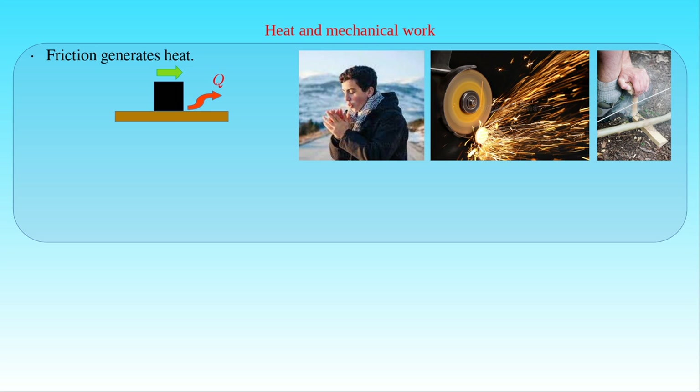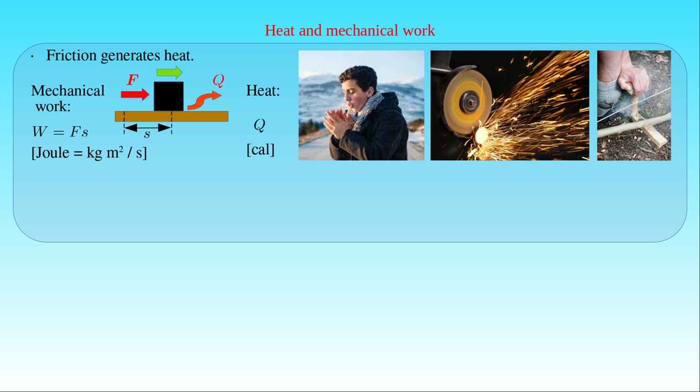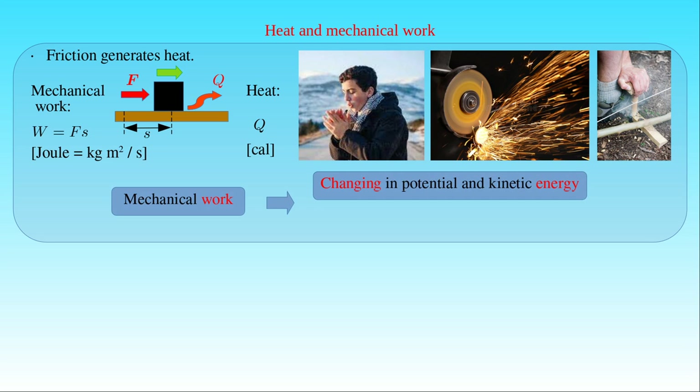If a force F is acting on a body such that it moves along a straight line covering the distance S on the surface of another body, then the work done on the body is given by the magnitude F of the force times the distance S. This mechanical work is equivalent to the change in the kinetic energy of the body, which we can measure in joule, that is in kilogram times meter per second squared. At the same time, the friction between the moving surfaces also produces the heat Q, which we measure in calorie. Therefore, a given amount of mechanical work not only increases the potential and kinetic energy of bodies, but also produces a given amount of heat.